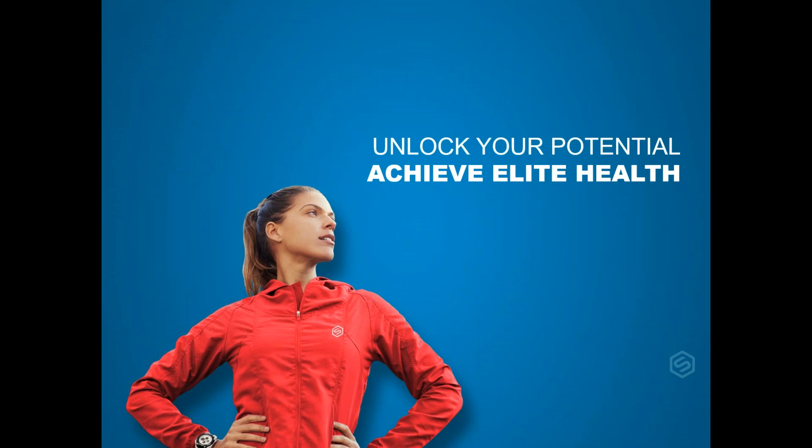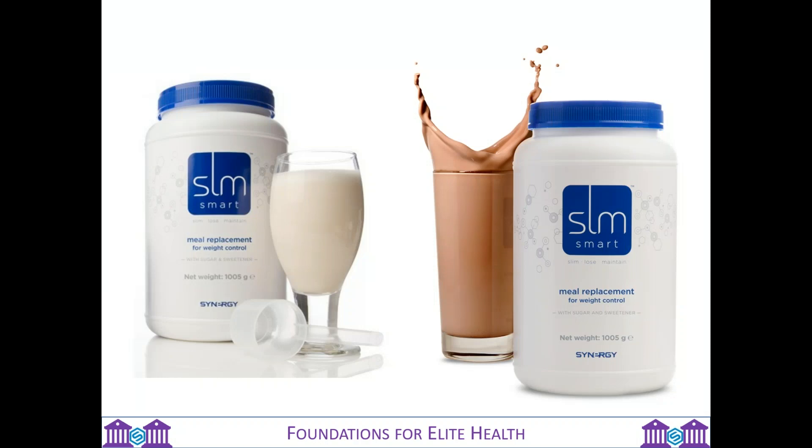Let's kickstart with the SLM protein shake, which can be used from a weight control perspective and also for sports and exercise. SLM stands for slim, lose and maintain. It's a fantastic tasting shake that comes in vanilla flavor or chocolate flavor.